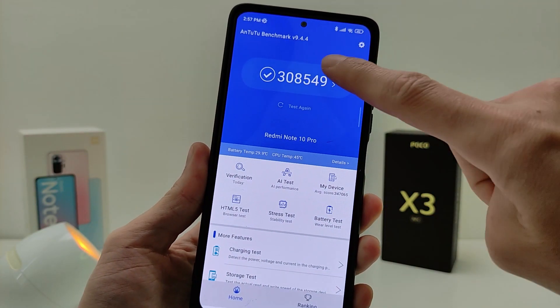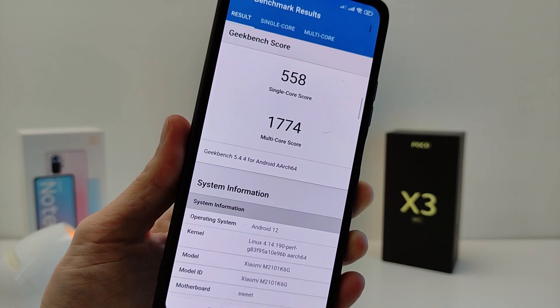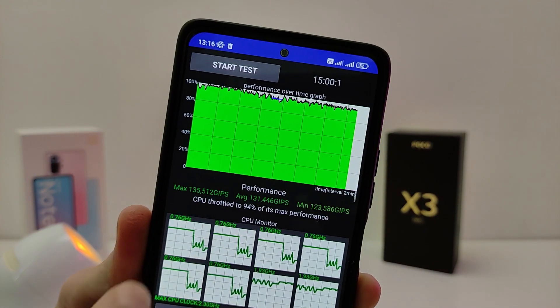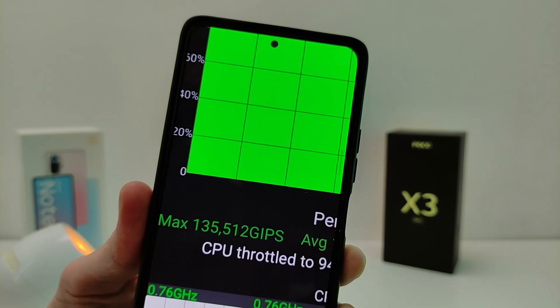New MIUI Test update version 1.2.2 is included. Running Geekbench 5.0 and a throttling test shows good results. As a result of this update, the new features work well with no lags.